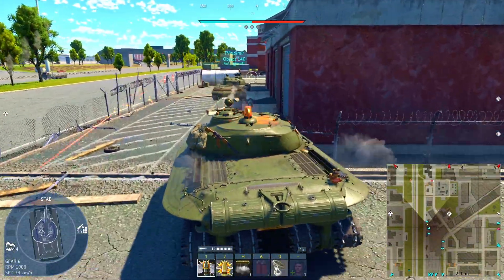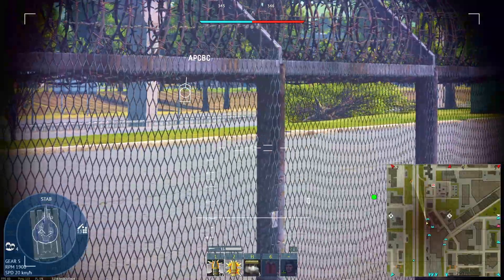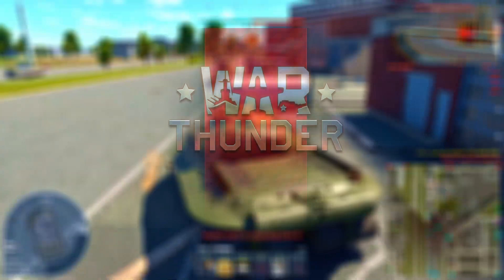What if I told you that one of the most advanced tanks of the Cold War — a machine designed for nuclear battlefields with four tracks and a spaceship-shaped hull — isn't just real, but almost perfectly recreated in War Thunder?